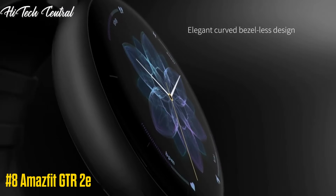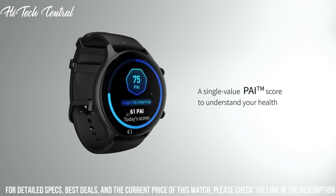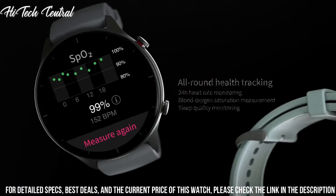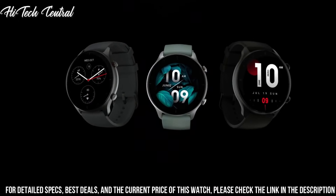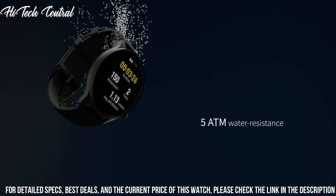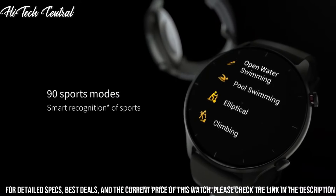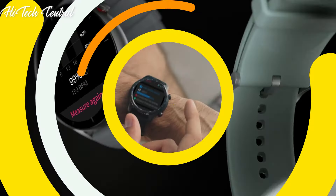Number 8: AmazeFit GTR 2e — new classic essential. With a variety of colors and an elegant and versatile appearance, the smartwatch will perfectly fit most of your outfits and occasions. The watch face store provides dozens of free watch faces to choose from and switch between. The always-on display enables you to view the time even when the fitness watch's other features are inactive, keeping you aware of every important moment. The wear detection ability can even automatically lock the watch when you take it off. Compatible with Android 5.0 or iOS 10.0 and above.